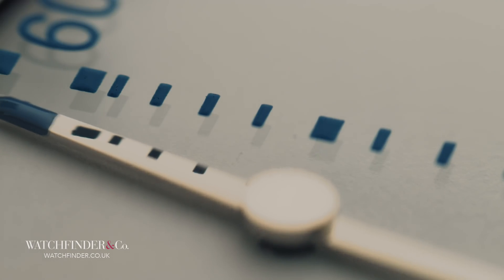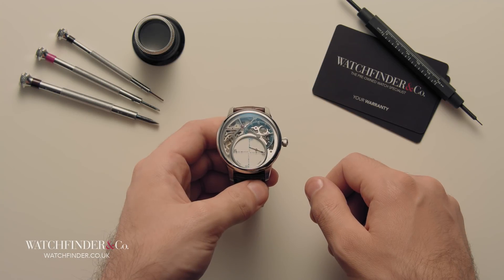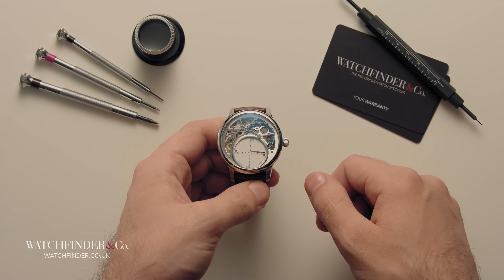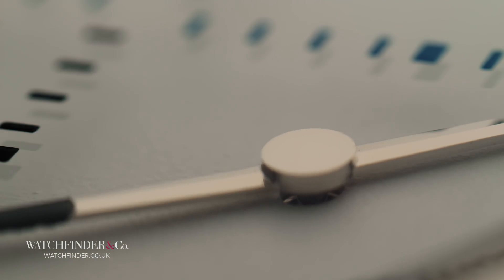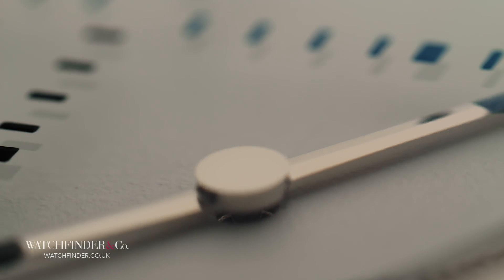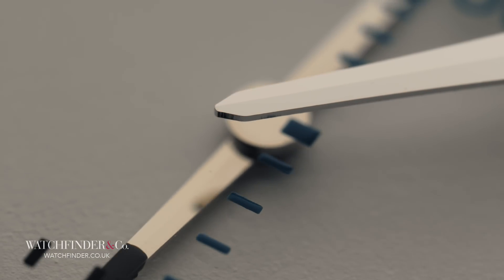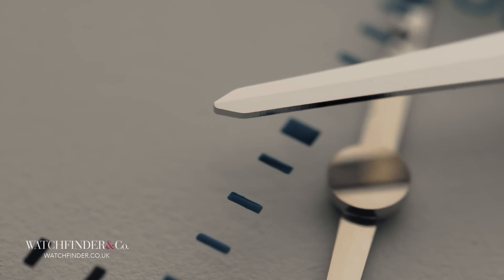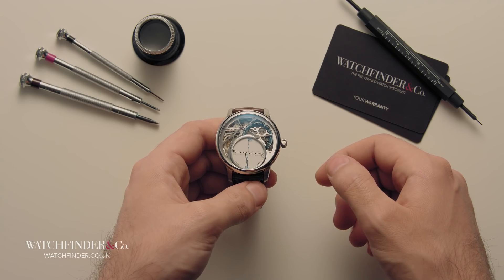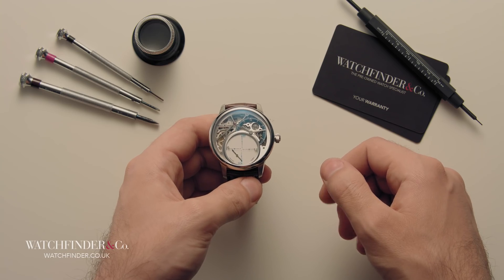I think Robert-Houdin would be rather impressed. It's not exactly the next must-have complication, but it's an interesting and unusual way to demonstrate the marvel of watchmaking, using a technique that's baffled onlookers for over a century. It may not be magic, but for that brief moment of suspended disbelief, it's as close as it gets. Have you seen any watches with complications or features that leave you baffled? Let us know in the comments below.